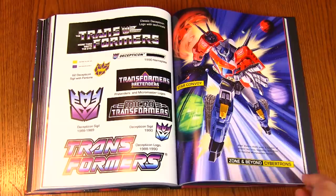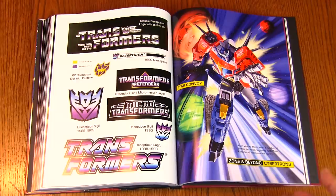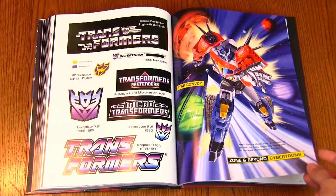These days, if you don't like one line you can go collect a different one — if you don't like Masterpiece, go get some Siege, they're awesome. But back then if you didn't like Action Masters, your other option was Micro Masters, and that really sucked. Micro Masters are cool in a way, but just not what I had become used to. And there's Star Convoy coming at you.